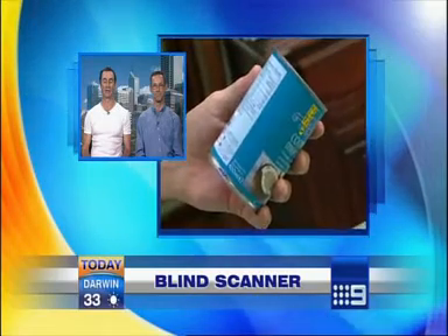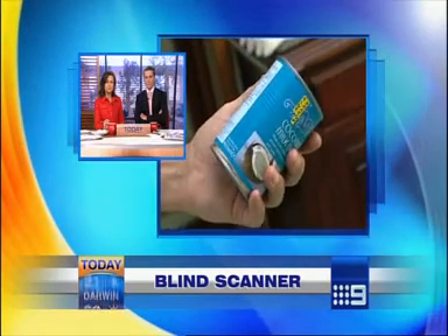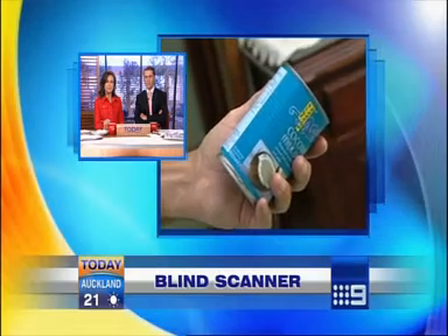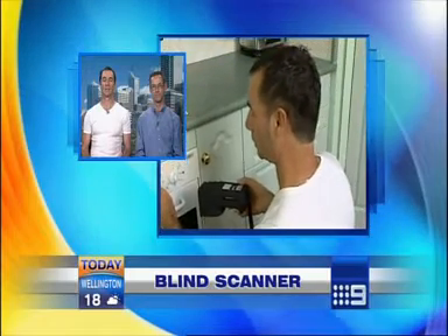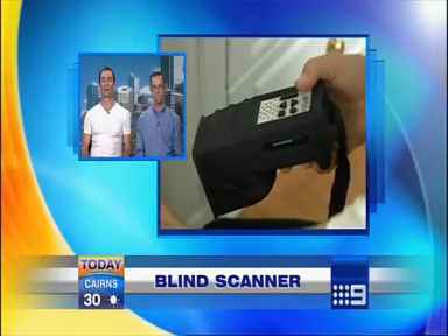It just becomes limitless after a while. And Robert, you would imagine that the sort of technology we're looking at here is going to have all sorts of further possibilities. Oh it does, it opens up a whole new door. Even for people who are working — blind people who are doing some forms of work.